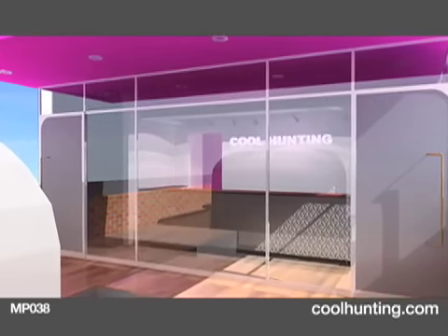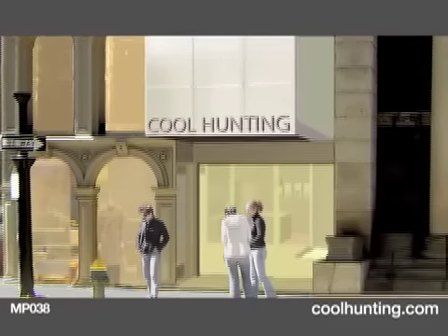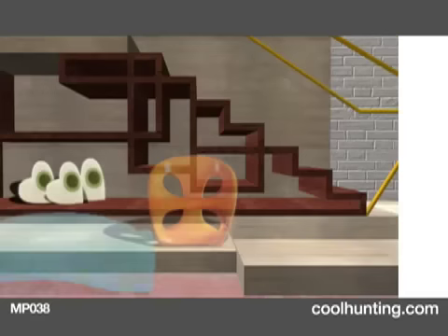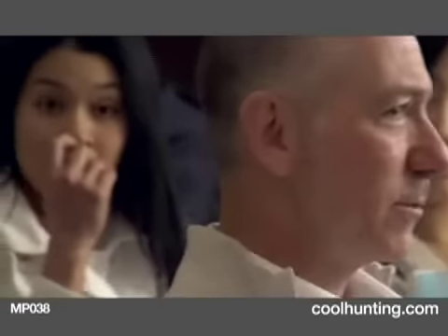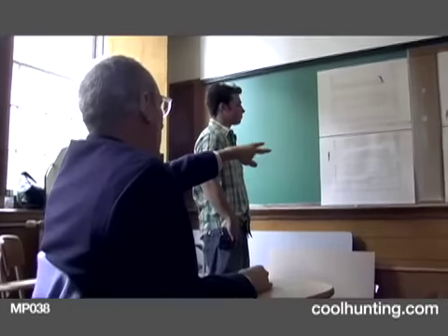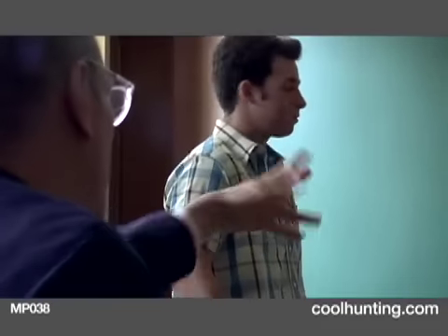It was really nice to get back into school and see students thinking about projects without some of the constraints that we deal with in the real world, like time and budget. I'm really glad that Jeffrey came up with such an interesting assignment for his students, because I think it was a good opportunity for them to learn a lot about translating a brand from a digital space to a physical space.